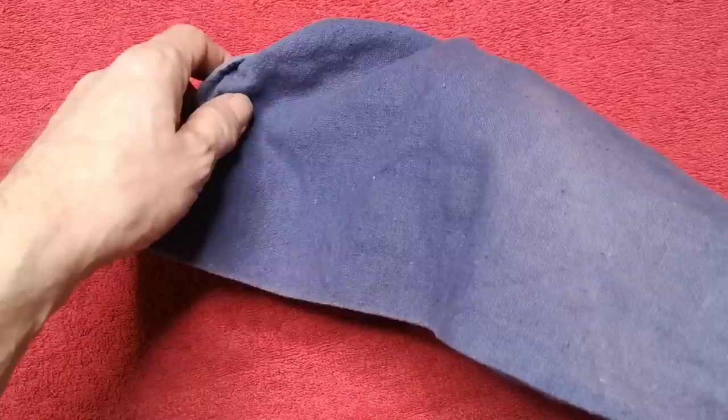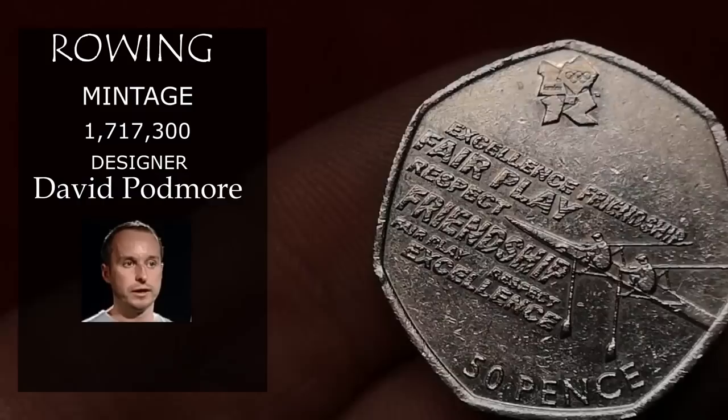This is Olympic Rowing by David Podmore. 1.7 million of these were minted, and it's selling for around £2.